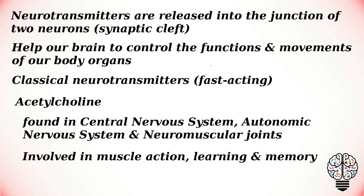Acetylcholine is found throughout the central nervous system, in the autonomic nervous system, and at all neuromuscular joints. It is involved in muscle action, learning, and memory.